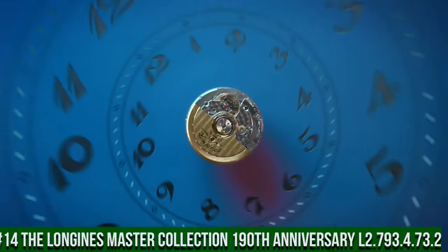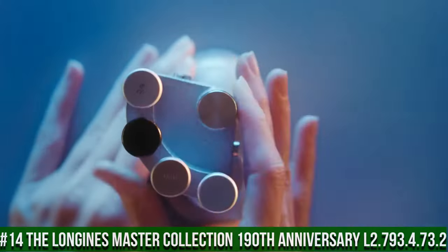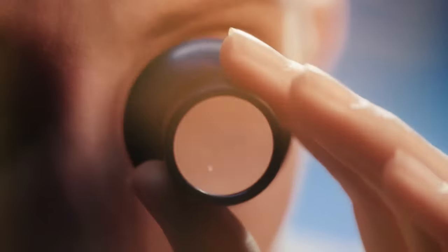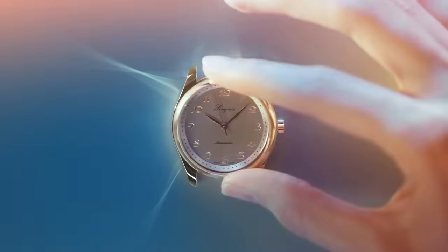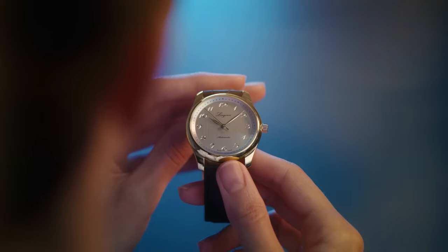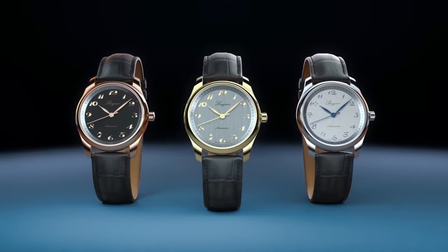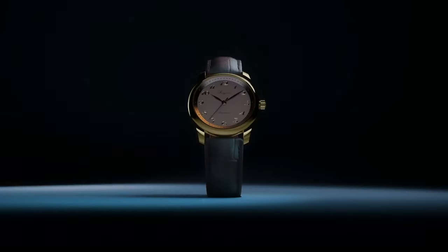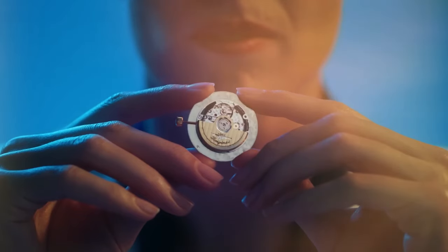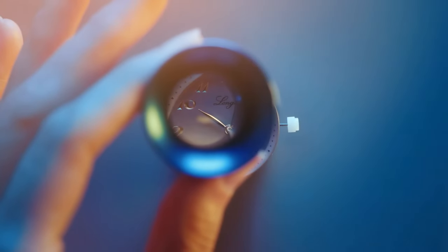Number 14: Longines Master Collection 190th Anniversary L2.793.4.73.2. Nowadays the price of this watch is $2,400. Case shape: round, material: stainless steel. Glass: scratch-resistant sapphire crystal with several layers of anti-reflective coating on both sides. Case back: transparent with sapphire crystal. Dimensions: 40mm, lug distance: 21mm, thickness: 9.35mm, water-resistant to 3 bar, weight: 69.1 grams.